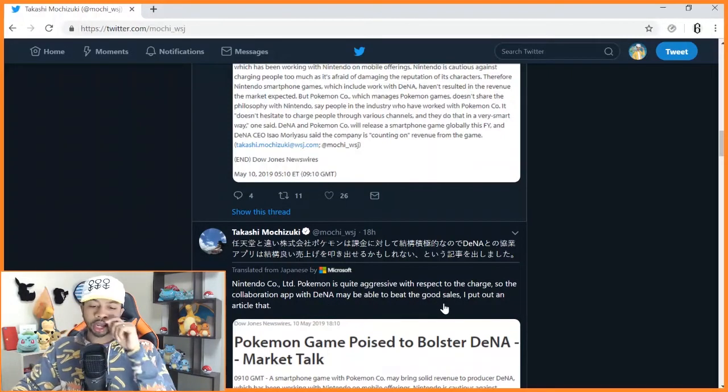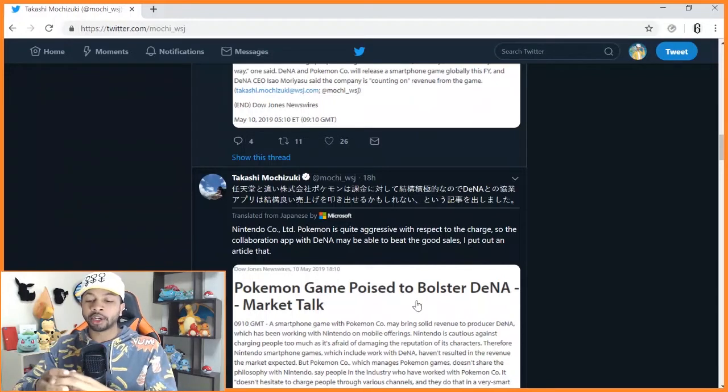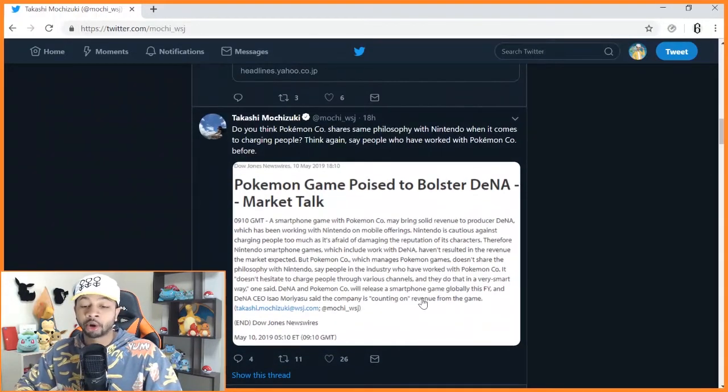We should keep in mind that Takashi Mochizuki works for the Wall Street Journal, so his job is to talk about sales — we won't get much fan-oriented content, just ideas of how the bonding of the two companies will play out. Niantic is the forefront of Pokemon Go, actually making the content, but they're utilizing Pokemon's assets — Pikachu, pokeballs — which are copyrighted by Nintendo. So it seems the Pokemon Company is keeping the collaboration under wraps while DeNA is more focused on sales.